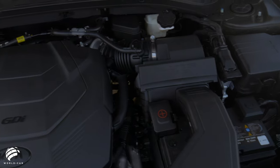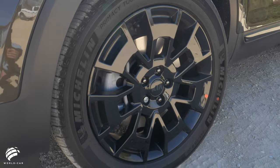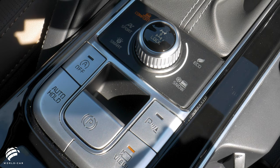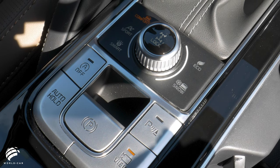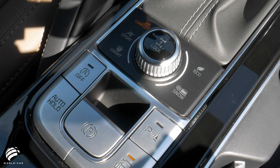Front-wheel drive is standard, but all-wheel drive is available on all four trim levels. The Telluride also offers four driving modes — smart, eco, sport, and comfort — so that you get the best driving performance possible.